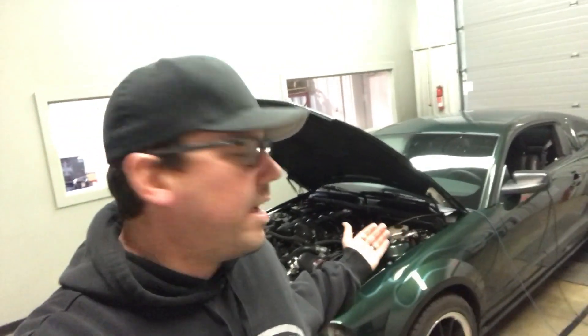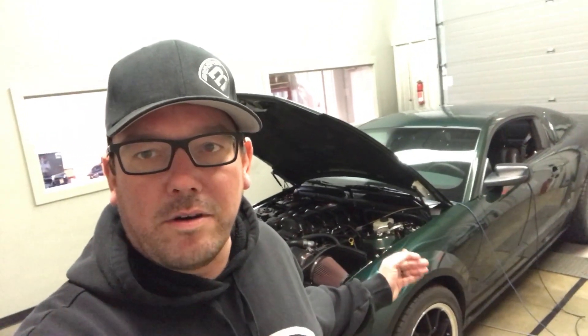I'm going to make a dyno pull for you so you can see what it makes — it's going to make over 500 to the tires, I already know that. This also has a set of BBK shorty headers. We upgraded to a McLeod RST twin disc clutch and aluminum driveshaft — just some things to help handle the extra power. Replacing the stock two-piece driveshaft. Watch this dyno pull.